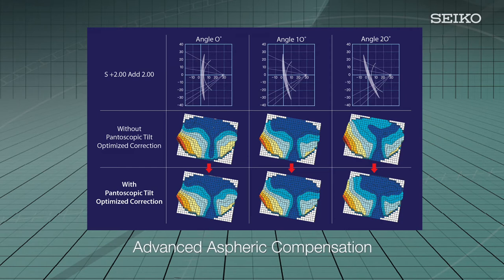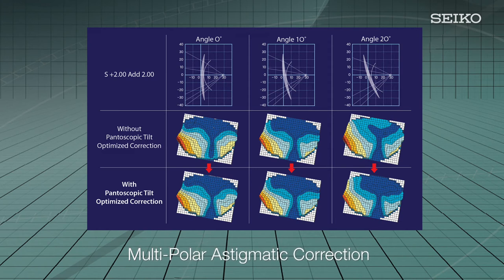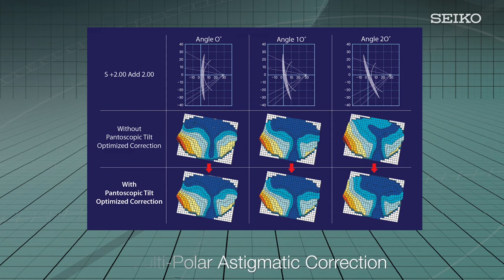The benefit to the wearer is improved clarity and visual comfort throughout the entire lens, with expanded peripheral vision — even in high cylinder, high add prescriptions. Multipolar astigmatic correction manages unwanted cylinder in all meridians, creating balanced progressive designs that increase wearer comfort. It takes into account the three-dimensional orientation of the eye and its axis of rotation, providing proper eye-to-lens alignment in all directions, which significantly improves panoramic vision and image stability.